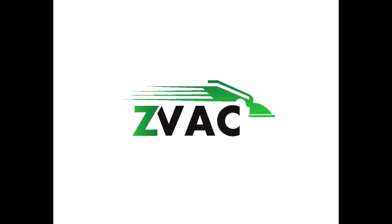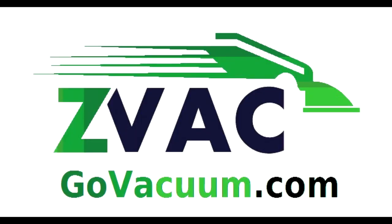Exclusively sold at GoVacuum.com. Get the best deals on the Z-Vac brand Miele Bags today.